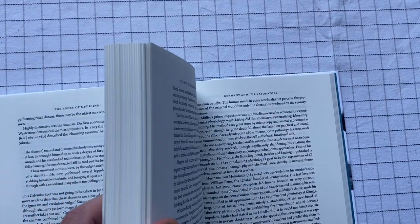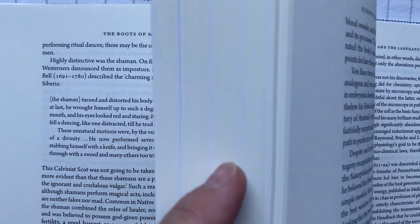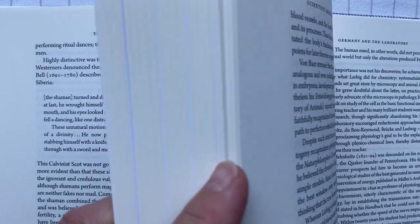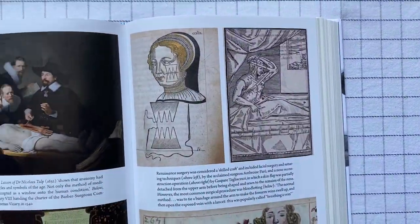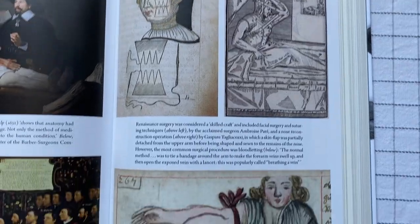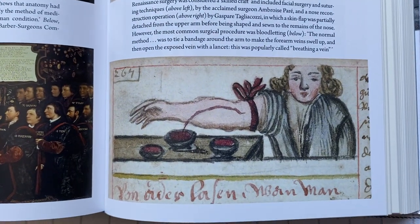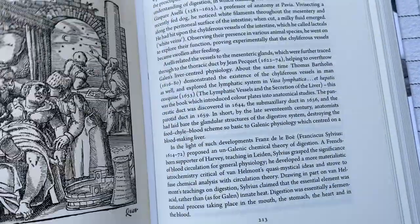Throughout the book they don't have illustrations throughout — they have sections where there are several different illustrations. Some of these illustrations themselves are old; there's someone bloodletting. But some of them are more recent, so you never know — maybe you do know when you're reading it — what you're going to get.